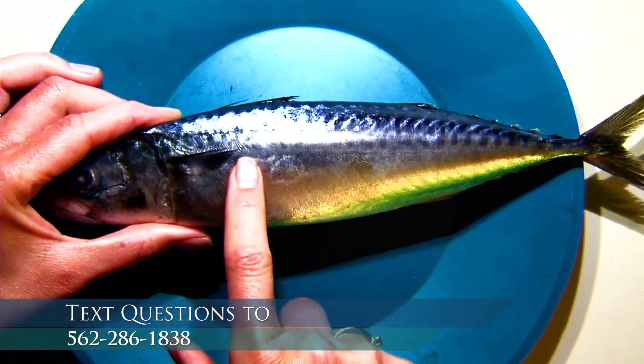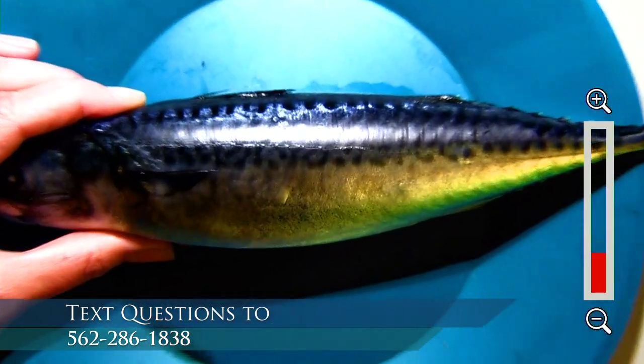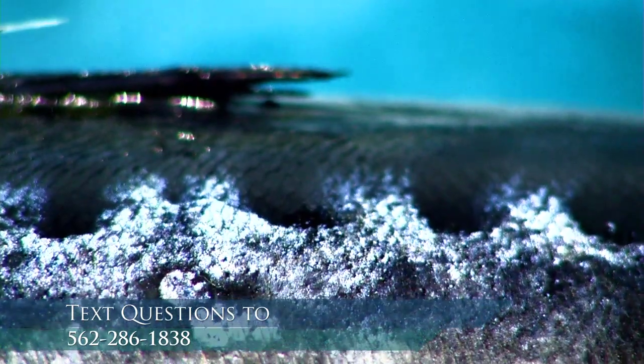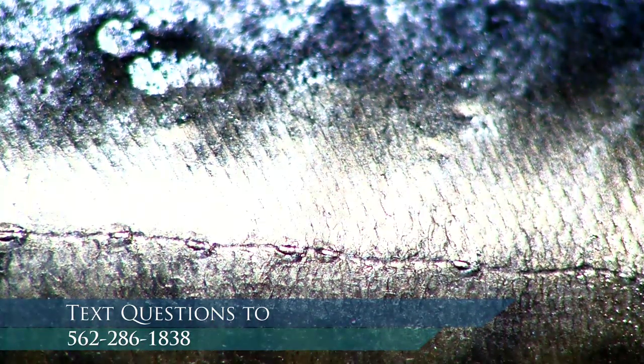This is a great look at what we call the lateral line. We can see two things up close: we can see the outline for their scales. Not all fish have scales, but this fish definitely has small, tight, overlapping scales.